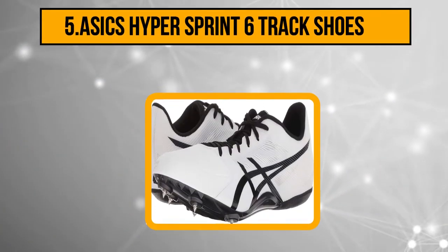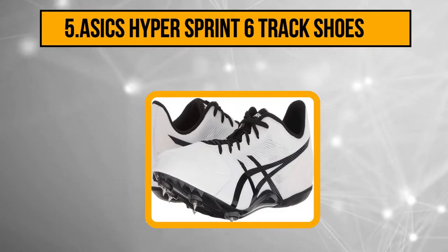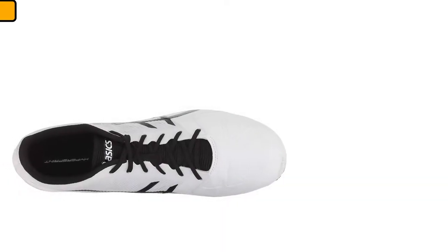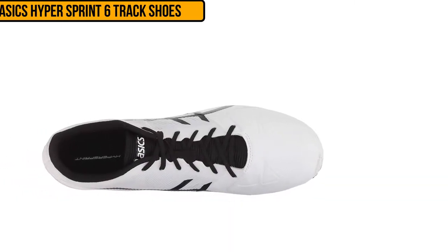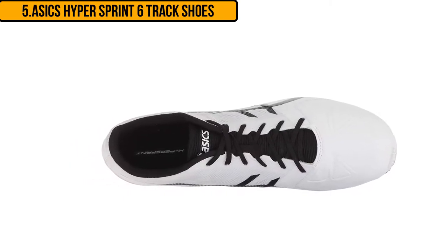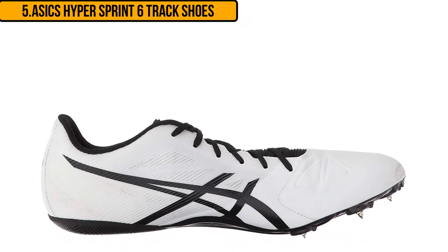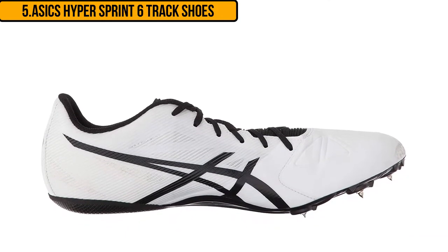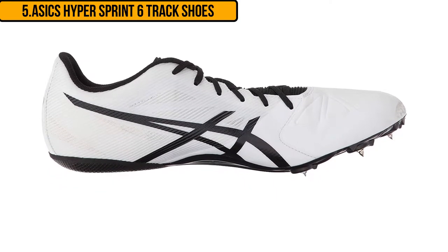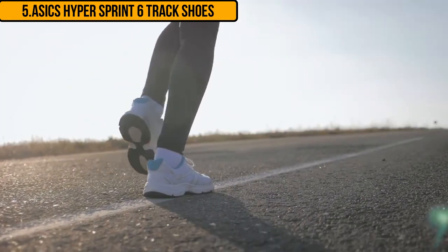Starting at number five, the A6 Hyper Sprint 6 track shoes. These track and field shoes have a mesh top that is lightweight and flexible, making them comfortable to wear during movement. They offer breathability to keep you cool and focused during training. These track shoes are suitable for a range of athletes due to their adjustable lace-up closure that offers the most accurate fit. There is an EVA heel pad that is slip resistant and provides support by keeping the feet in a natural position when running and training.